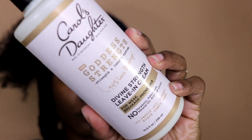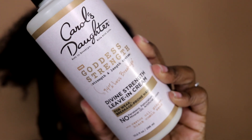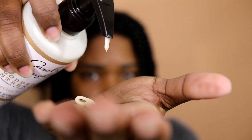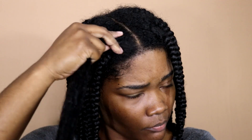Finally, to style my hair I use the Divine Strength leave-in cream. I didn't really need anything else — it's not a heavy cream but it does the job. It elongated my hair, so you can see here how my braids are pretty elongated.